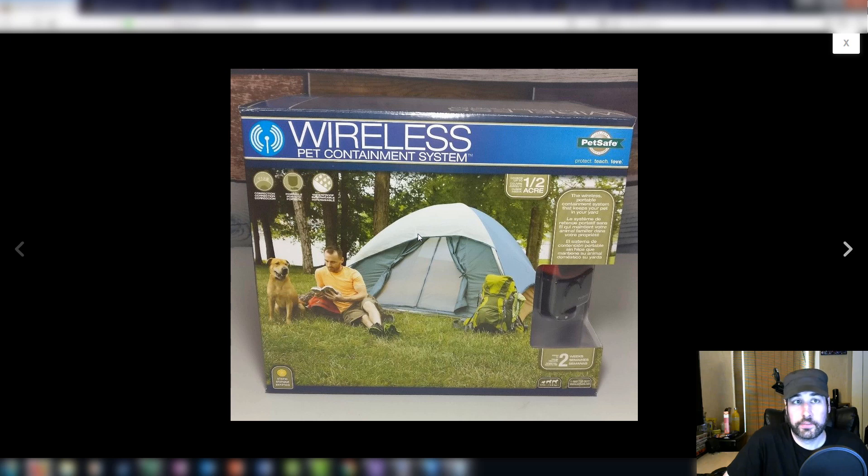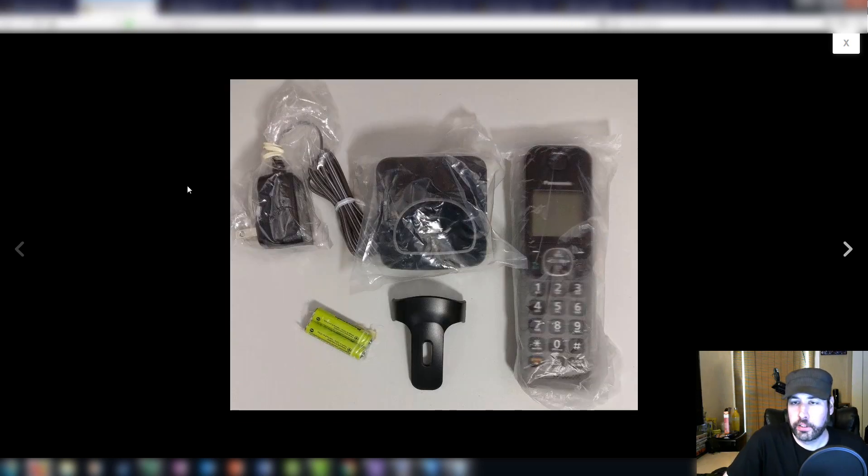The funny thing is the store employee was complaining — he's like, 'Yeah, we're clearancing all these out because people steal them.' I thought, well, more money in my pocket I guess. Next, not too long ago I found a used phone set at Goodwill. I believe it was about five dollars.